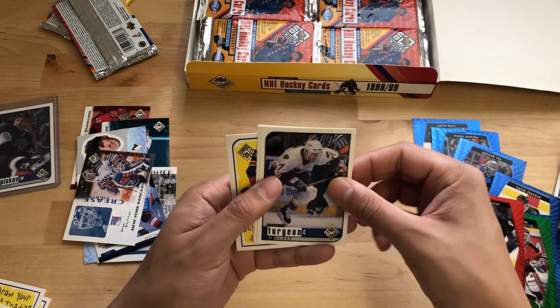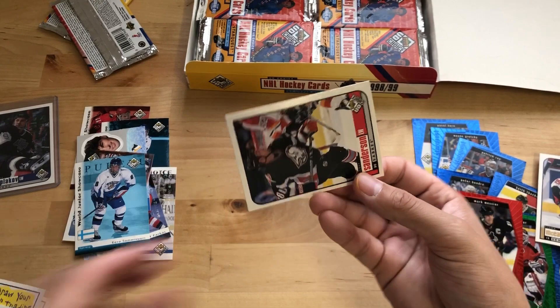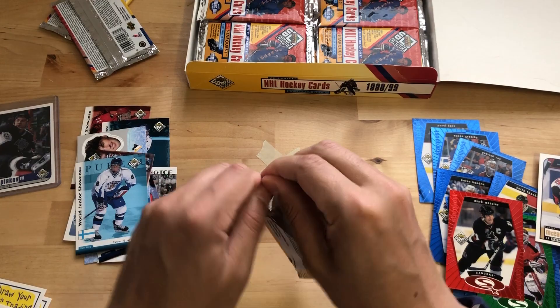Marc Messier. Pierre Turgeon. McEachran. Eero Somervuori. Don't think he played in the league. And Jeff Sanderson.